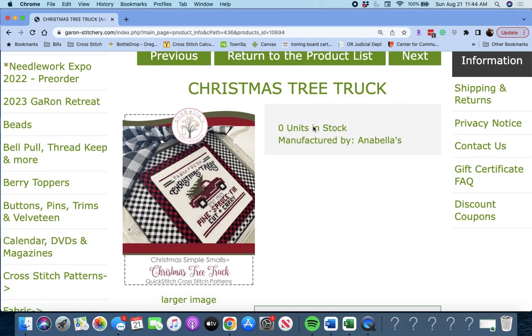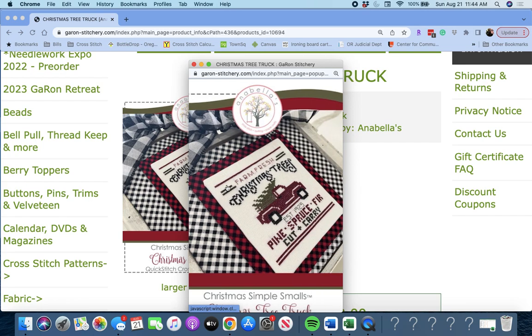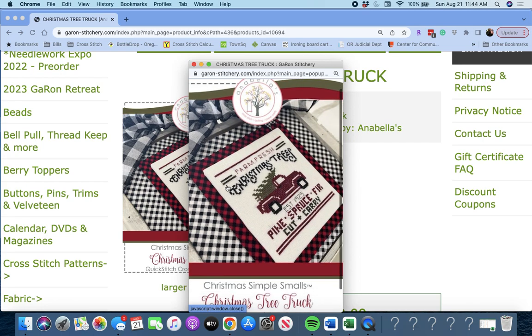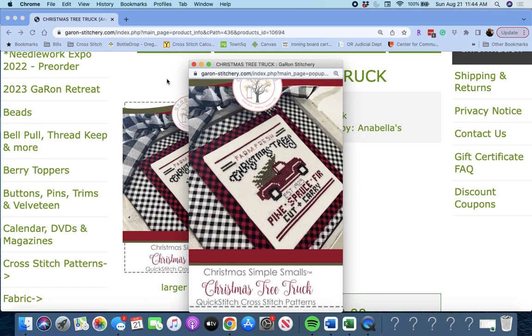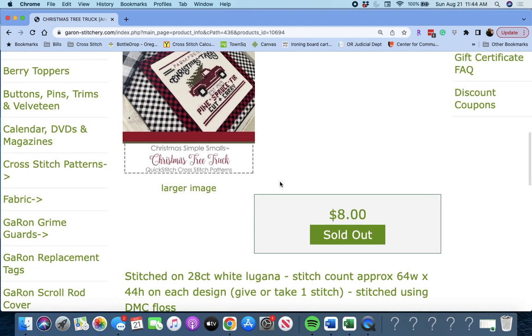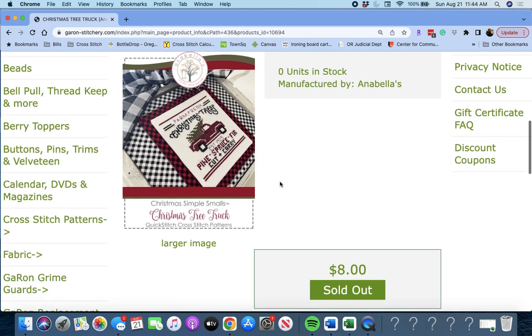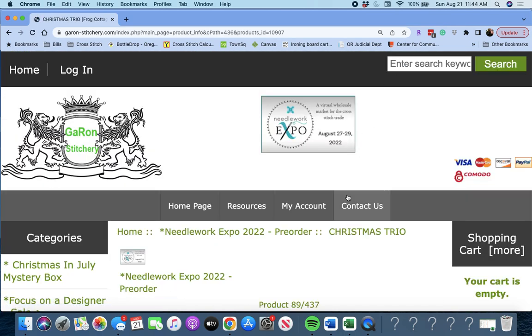Next up is 'Christmas Tree Truck' by Annabelle's. It says 'Farm Fresh Christmas Trees — Pine, Spruce, Fir, Cut and Carry. Established 1925.' It's called 'Christmas Simple Smalls' — 28 count white, 64 wide by 44 high, give or take one stitch. It must be a series. Christmas Tree Truck — very cute.